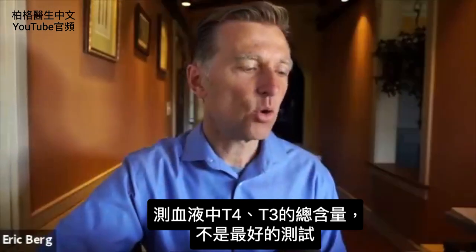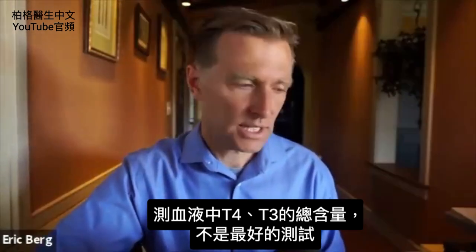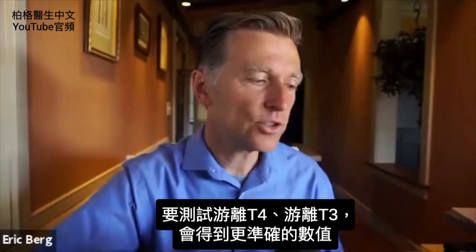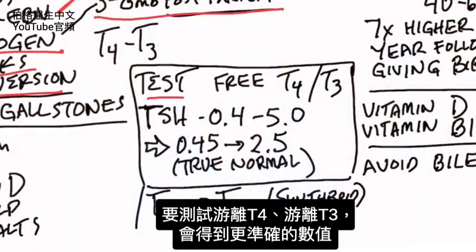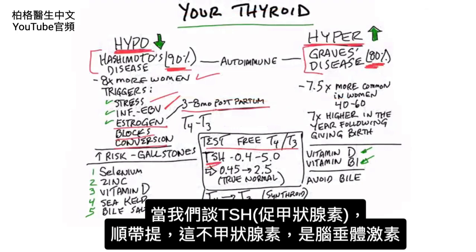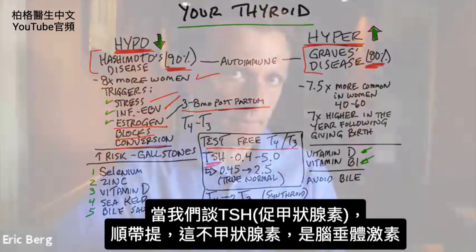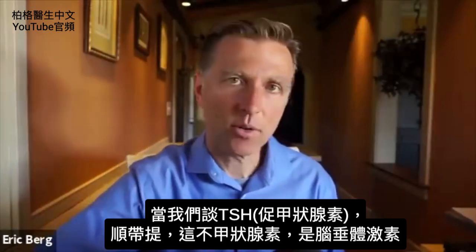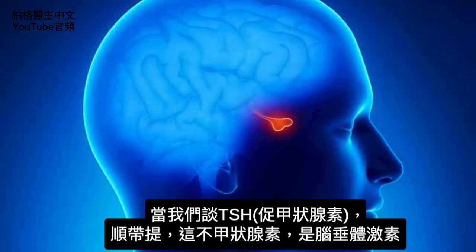When you get a total T4 and a total T3 measured on your blood test, that is not the best test. You should get a free T4 and a free T3 test — you're going to have more accurate data. Now when we talk about TSH, thyroid stimulating hormone, that is not a thyroid hormone — it's a pituitary hormone.